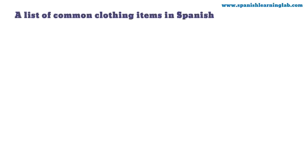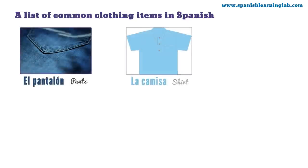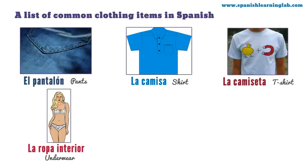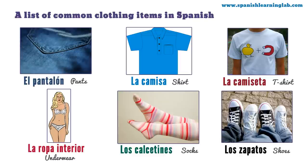A list of common clothing items in Spanish — prendas de vestir. First, know that we say la ropa, meaning clothes in Spanish. Let's see a few items: el pantalón, la camisa, la camiseta, la ropa interior, los calcetines, y los zapatos. Let's say them again: pantalón, camisa, camiseta, ropa interior, calcetines, y zapatos.